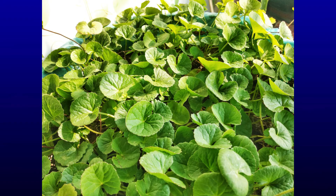Centella asiatica is a beautiful herb. It has been used extensively in Ayurvedic medicine to treat eczema, psoriasis, acne scars, acne, dark spots, and other skin-related problems. Centella asiatica is also excellent in preventing and reversing the signs of aging.